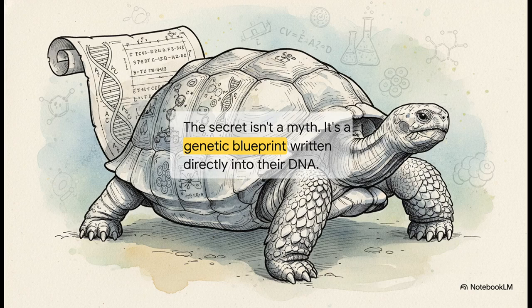Well, the answer isn't some magical fountain of youth, that's for sure. Turns out it's a genetic blueprint, something that's been perfected over millions of years of evolution. So let's crack open that code and see what secrets we can find inside.